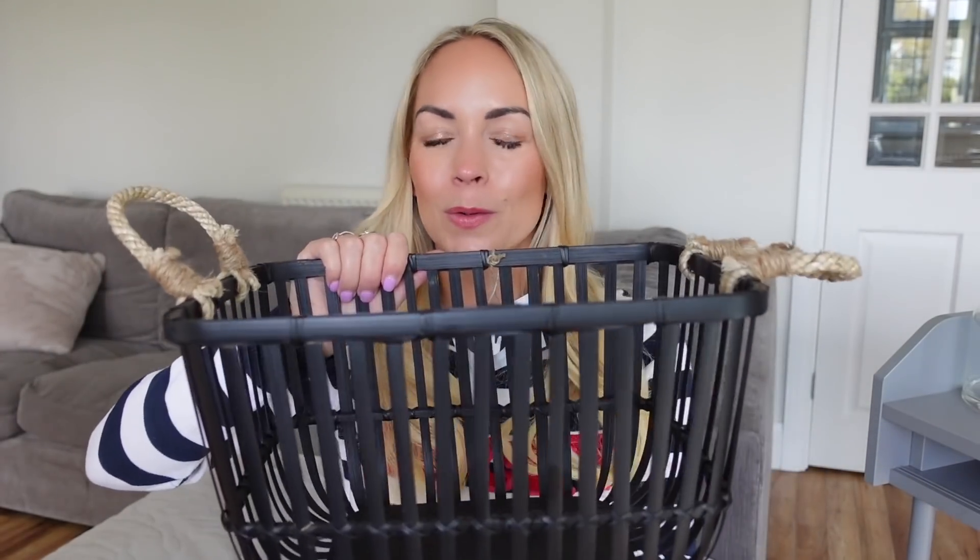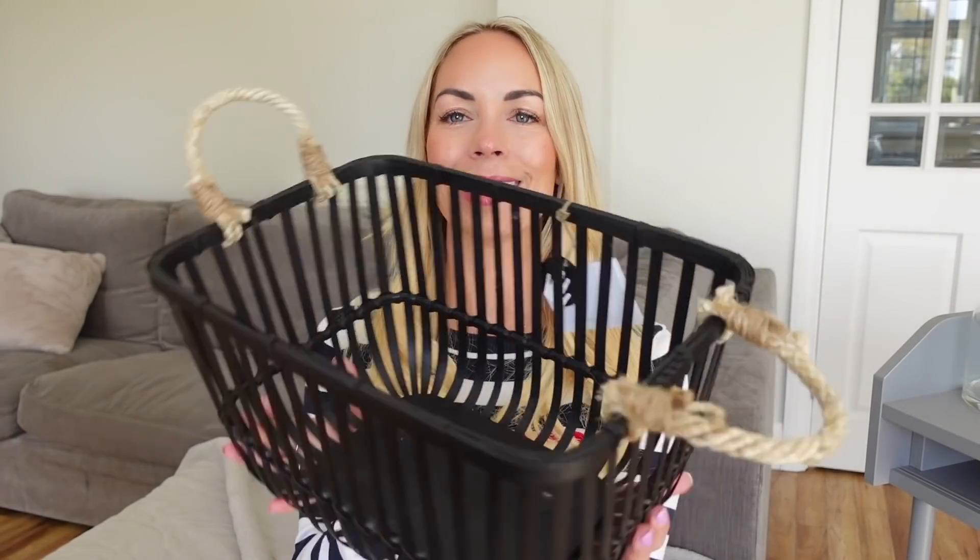We also picked up this black bamboo storage basket. We thought it'd be perfect for their new bathroom to hold toilet rolls, or it would work well in Fraser's bedroom. It's got little rope handles and was 12 pounds. I really liked the look of it, but I just checked the website and it's actually out of stock at our local store now. So if this is something you want, check the website before you go.